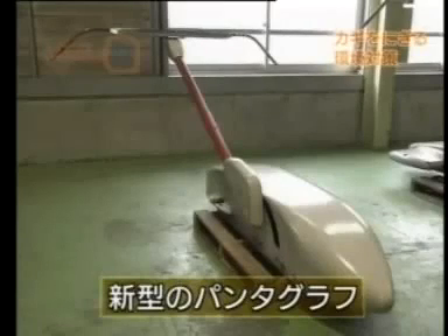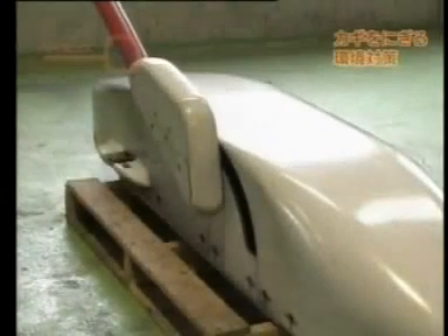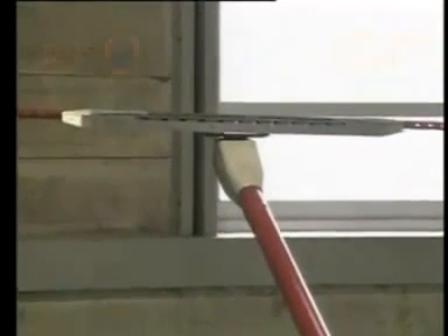A new pantograph design is being tested on the FasTech. The components of the pantograph pedestal that were causing noise have been made solid, and the bent back portion has been eliminated. Let's compare the sources of noise on current Shinkansen trains with those on the FasTech. The improvements to the shape of the pantograph were successful in reducing noise energy by 50%.